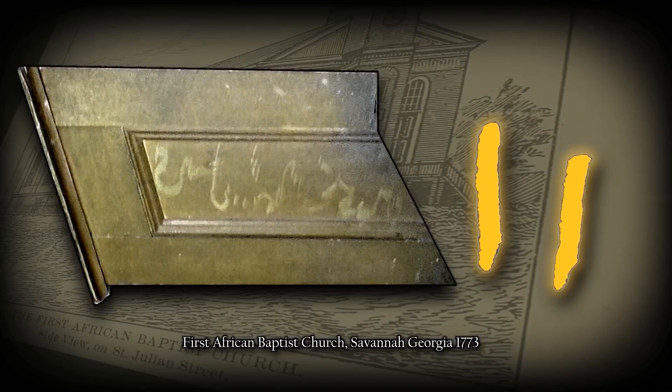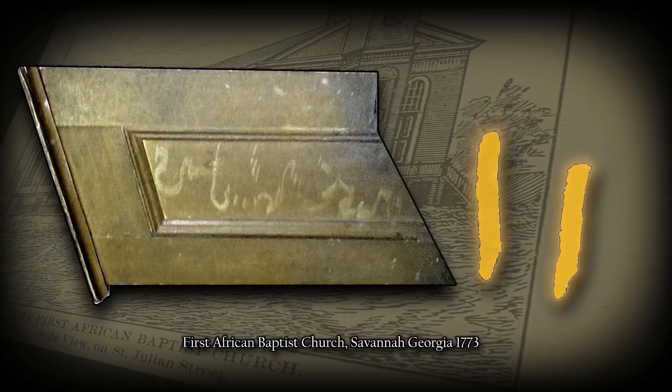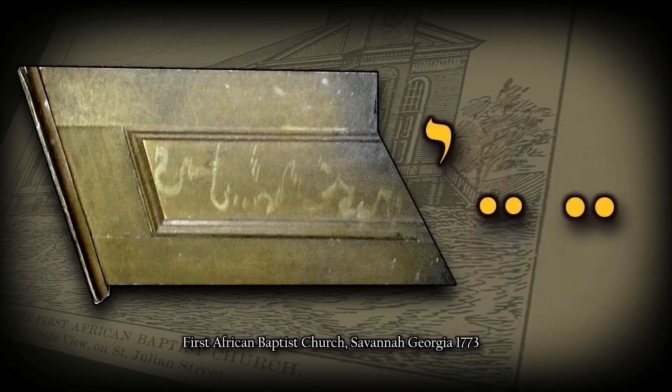These Masoretic points are called the Seray and the Seray Yod. Both the Masoretic points or marks make the long A sound. What's also interesting is that in the Germanic language, the two dots over a letter are called an umlaut, which makes the same A sound.